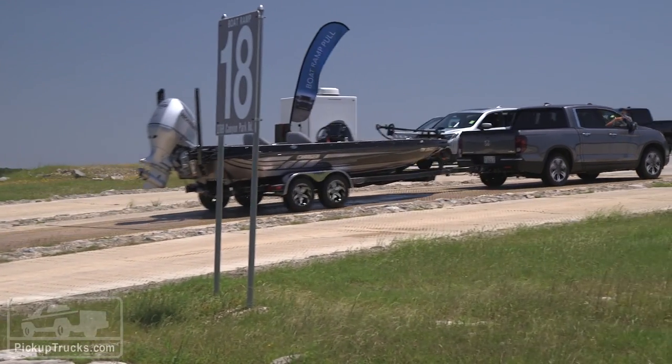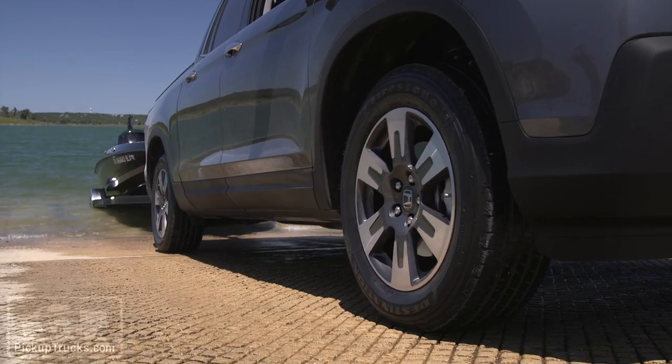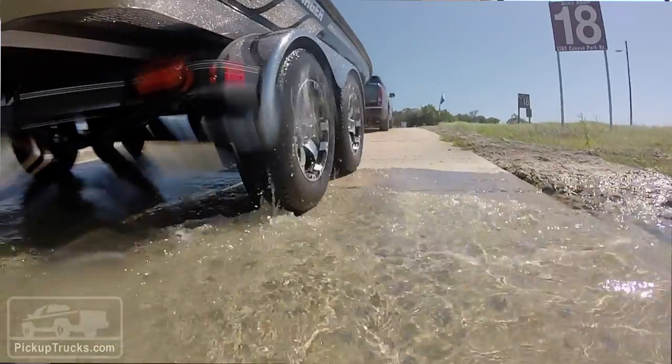Thankfully the new Ridgeline has intelligent traction management, which means it can send a hundred percent of the engine power to just one wheel. That should make it very easy to get up even a slippery boat ramp.